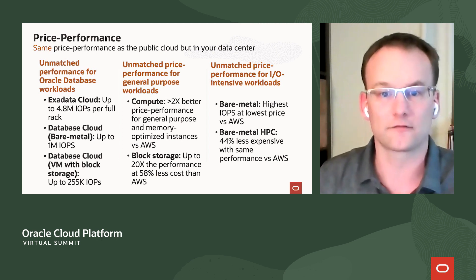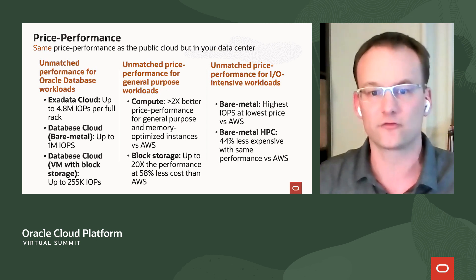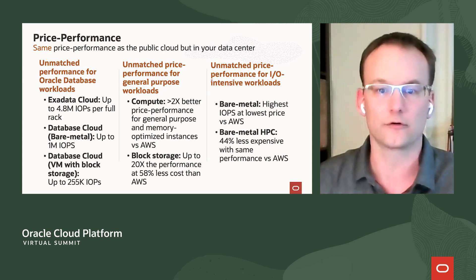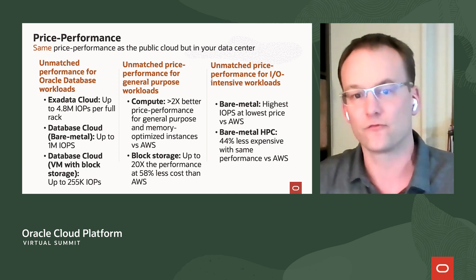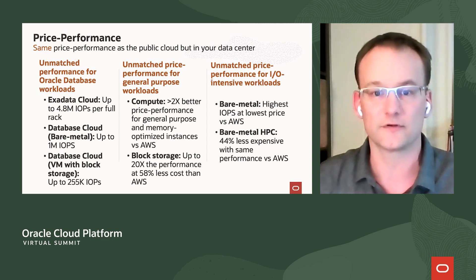You also aren't sacrificing price. Oracle has industry-leading cloud economics — unmatched performance for database workloads, unmatched price performance for compute, network, and storage, and the core IaaS functionality. We have unmatched price performance for high network throughput for the really critical applications that run today's businesses. All of these services run at the same cost in your data center with the Dedicated Region Cloud at Customer.